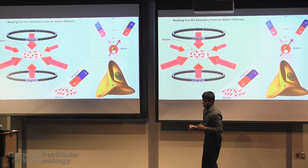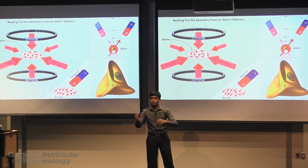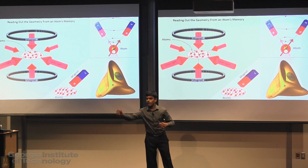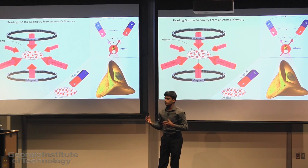With trapped and cooled atoms, we are ready to do our experiment. We want to find out what these atoms remember, so we should first take them for a ride and then ask them what they know about it. How do we take these atoms for a ride?